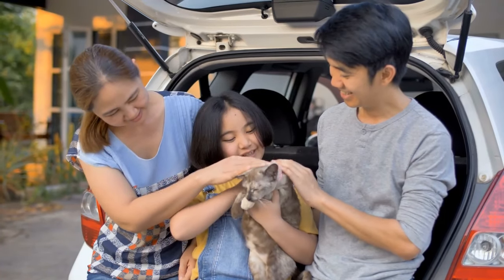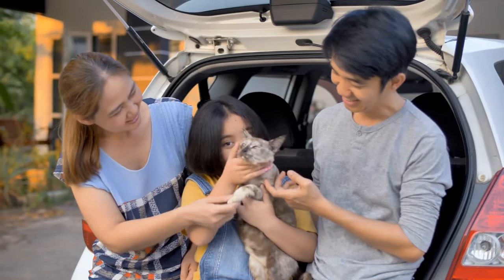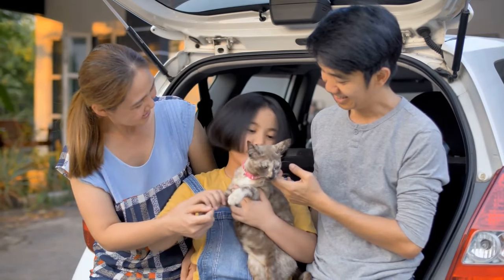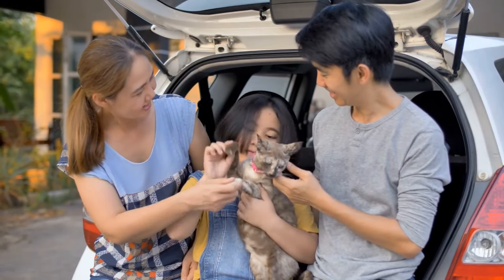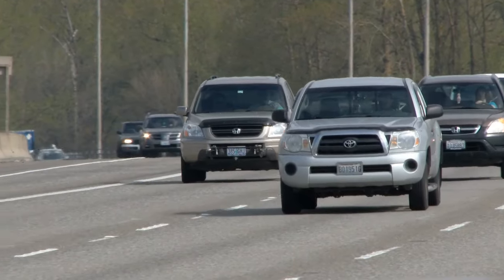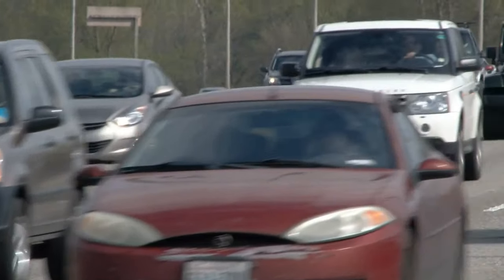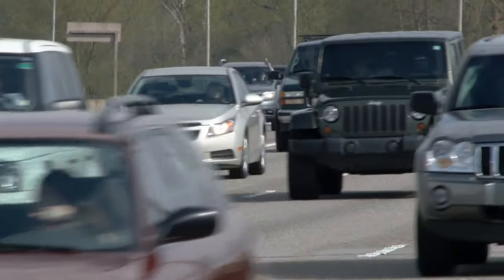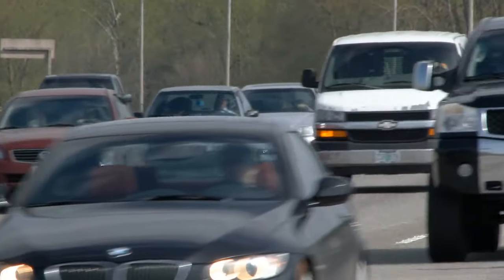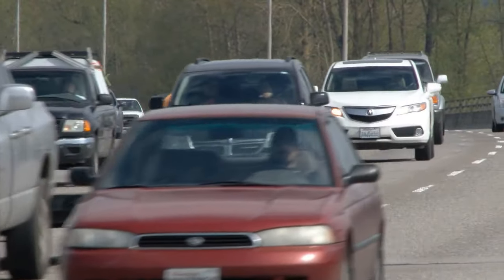If you would like more information concerning today's subject matter, please click the link in the description box below and join us at SeniorCatWellness.com. Feel free to like and share this video and subscribe to the channel if this type of content is of interest to you. How do you travel with your cat? Do you use a carrier, or perhaps other recommendations featured in this video? Hit me up in the comment section — I'd love to read about how you travel with your ever-so-precious cargo. Thanks for watching, and we'll talk to you later.